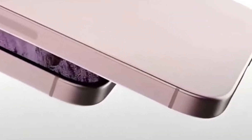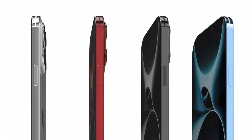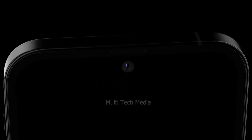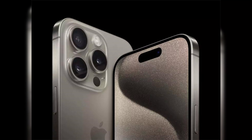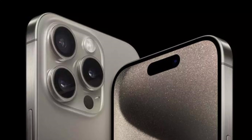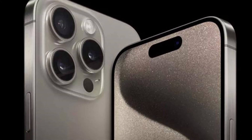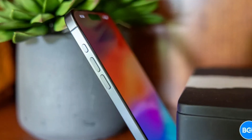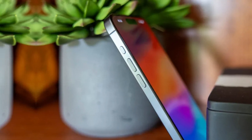In line with Apple's tradition of premium design, the iPhone 16 Pro Max is expected to feature a polished titanium frame, replacing the brushed finish seen in previous models. This new design not only enhances the aesthetic appeal but also ensures durability. The addition of new color options such as space black and rose, along with thinner bezels, will give the iPhone 16 Pro Max a sleek and modern look.